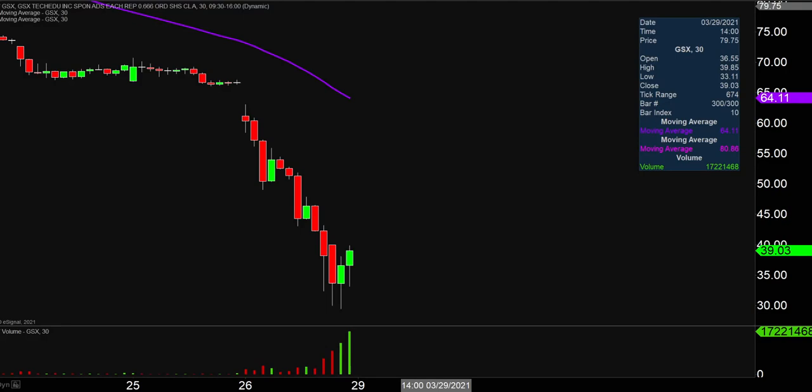What a crazy, crazy day here today. Volume, halts, price action — but what makes this very interesting now is the late day action. You gotta give credit where credit's due: a very solid bounce.